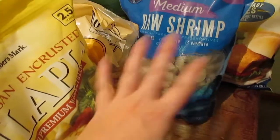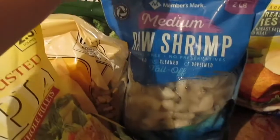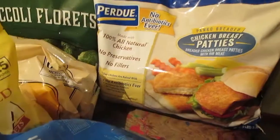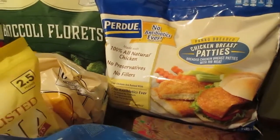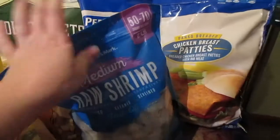I'm the only one that can have shellfish, so I use shrimp for my lunch. It's a pretty big bag of shrimp.